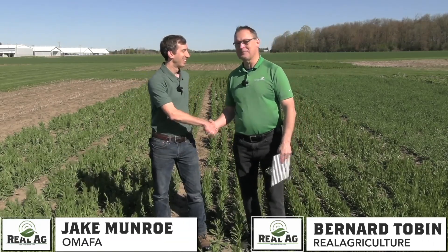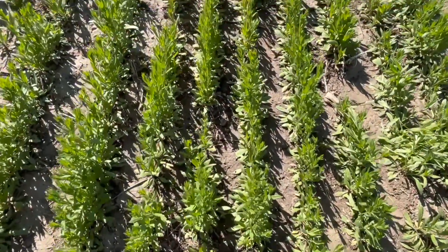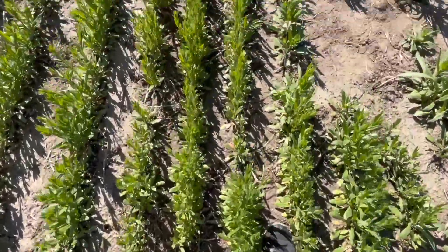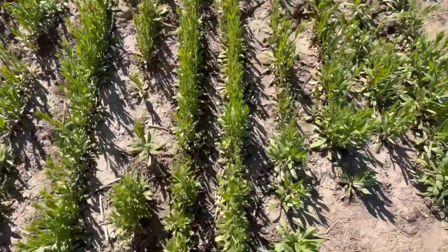I'm good, how are you? Hey, I want to talk about cover crops today. You do a lot of work on cover crops and we are standing in Winter Camelina, so we're going to talk a little about this particular crop. Before we start, let's talk about cover crops. What's the most popular cover crop these days and do we need to add some more cover crops to the list?